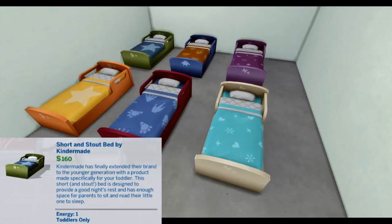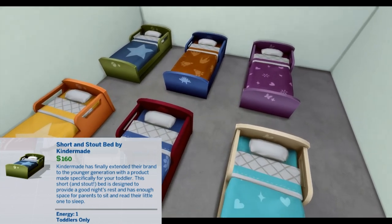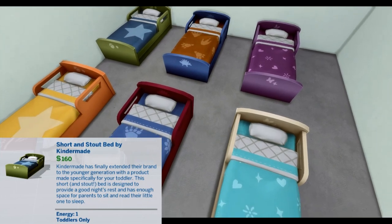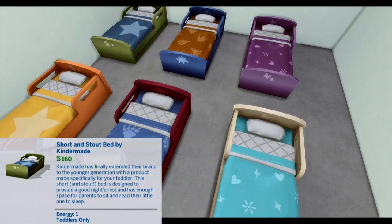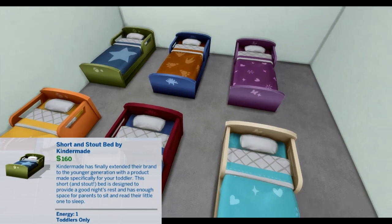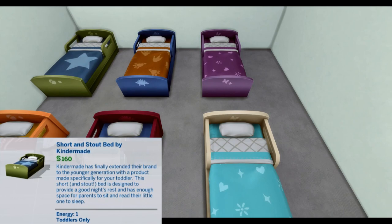Short and Stout by Kinder Maid. Kinder Maid has finally extended their brand to the younger generation with a product made specifically for your toddler. This short and stout bed is designed to provide a good night's rest and has enough space for parents to sit and read their little ones to sleep. Energy 10.